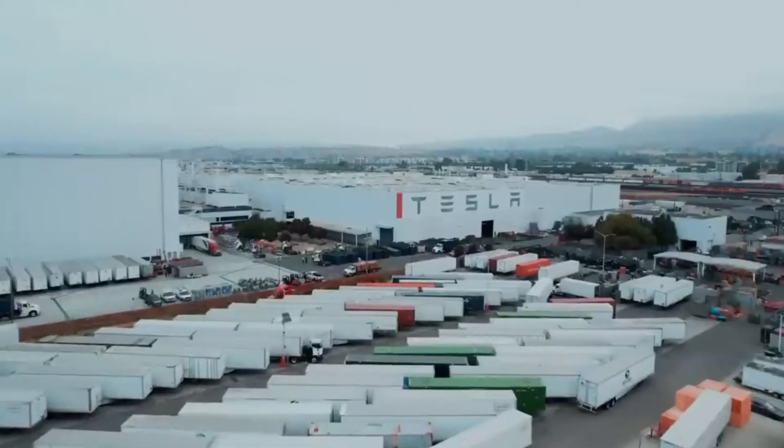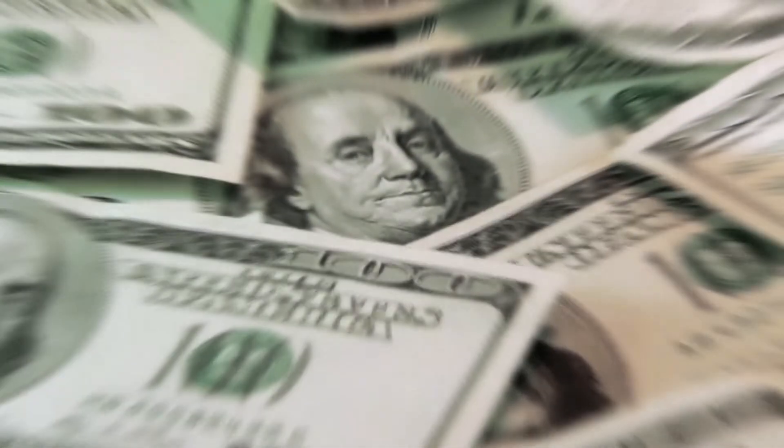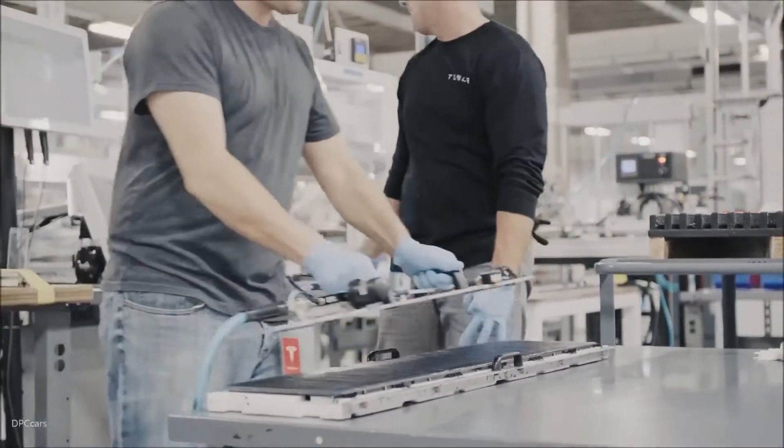Hey guys, and welcome back to our channel. Elon Musk's Gigafactory 1 is one of the most ambitious projects of the decade. With an estimated cost of $5 billion, the project aims to create a massive production facility for Tesla's electric vehicles and energy storage systems.